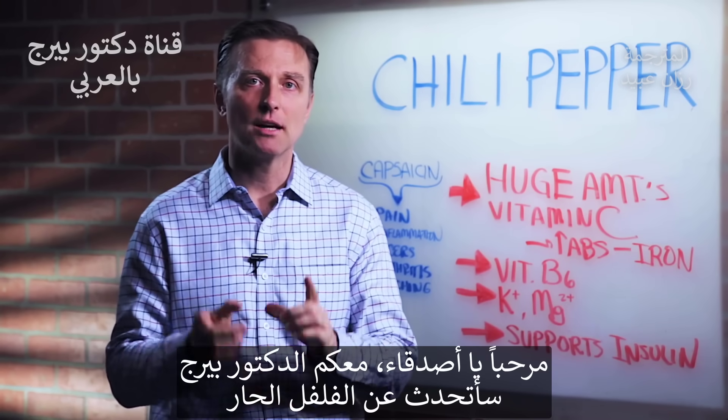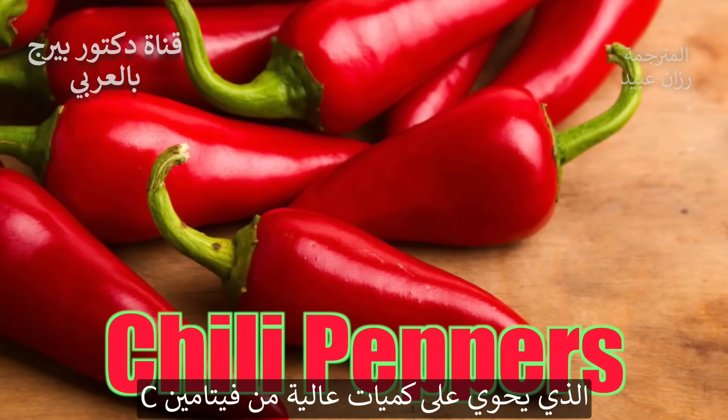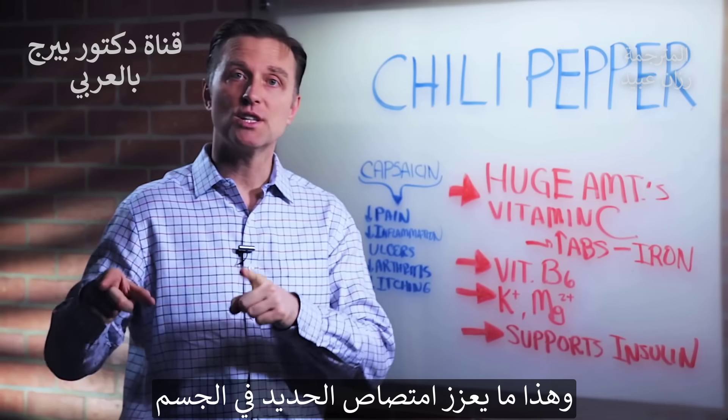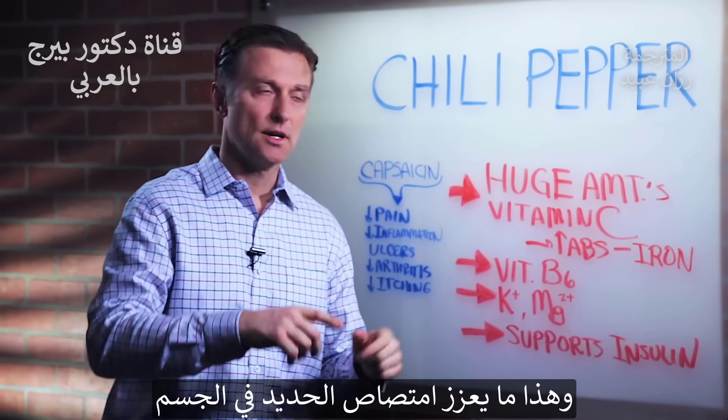Hey guys, Dr. Berg here. In this video, we're going to talk about chili peppers — they have an amazing amount of vitamin C, which also increases iron absorption. So that's really cool.